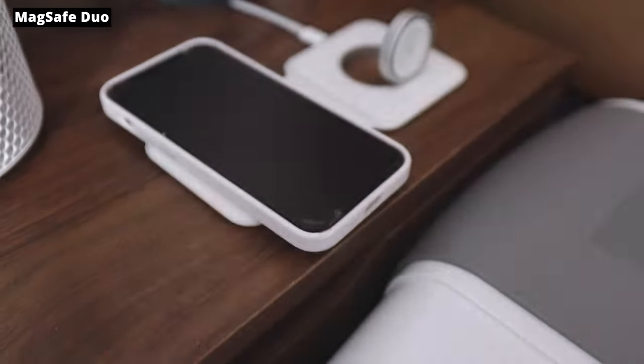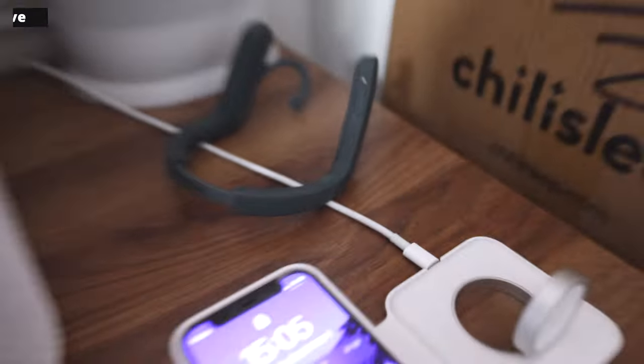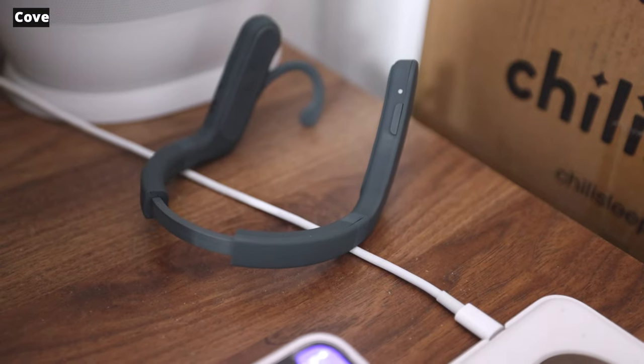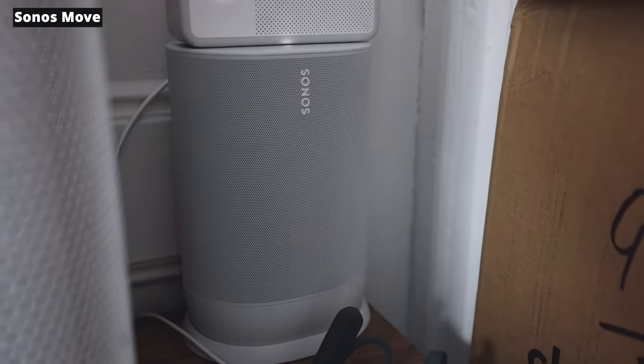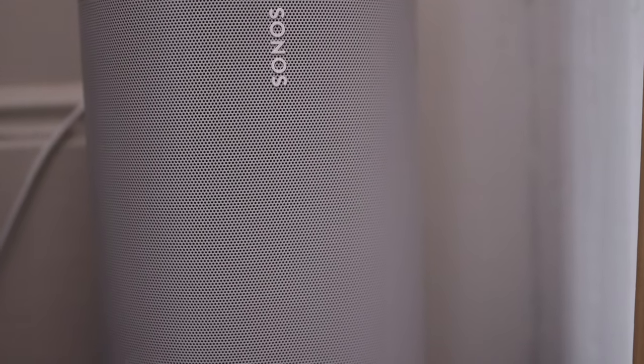My MagSafe Duo because convenience is key — you just want to charge this stuff, put it down, and forget about it. Another device I'm testing is the Cove, which I use before bed, hopefully improving my sleep. A portable Sonos speaker — because music can change how you feel and how you think. It's good to have a good speaker, and it also has a voice assistant built in, Alexa or Google Home, though I have not used that yet.